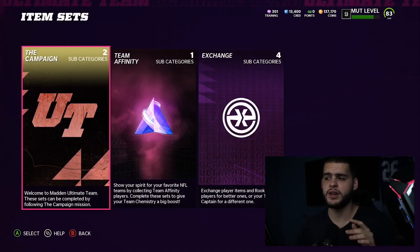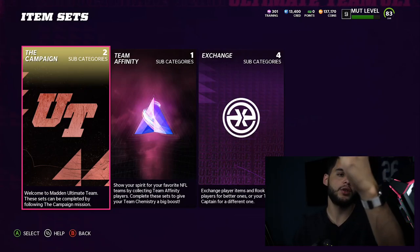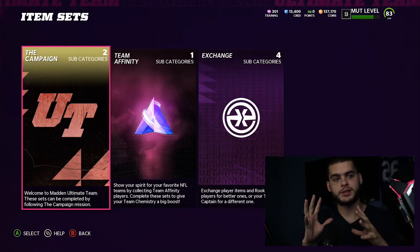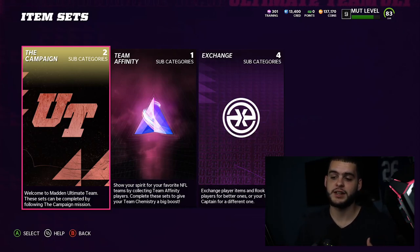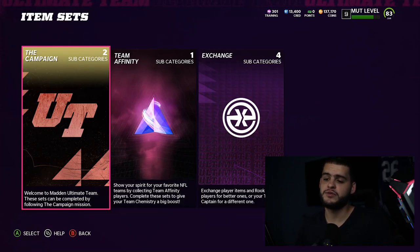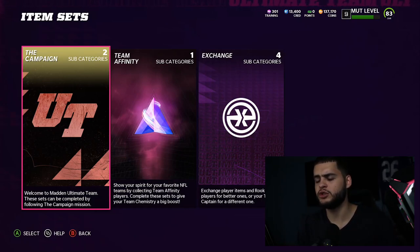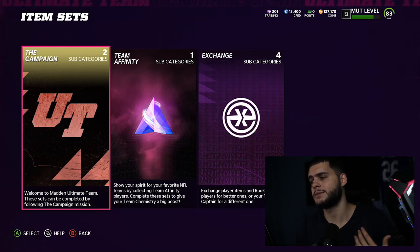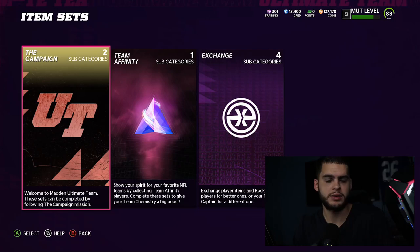When legends do drop, they will have their own category and each legend typically has a set. There'll be smaller legend pieces that go into the big legend set, probably with a bluish-esque aura. The card art this year looks super cool. In my personal opinion, legends is one of the most fun and good ways to get solid players all year long at an affordable price, even though the YouTube sentiment isn't always there for legends.